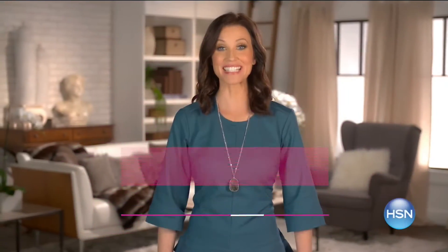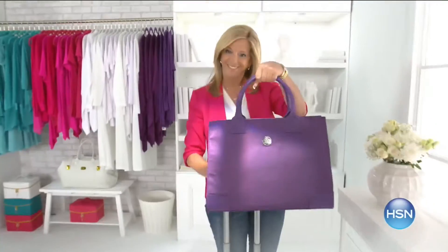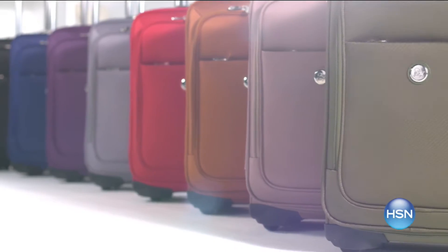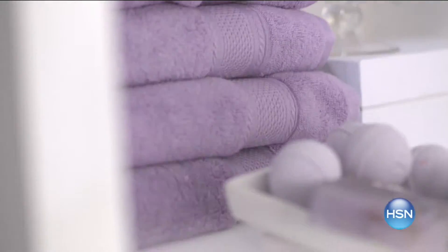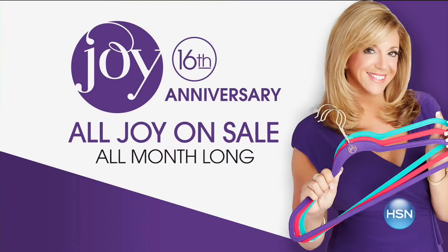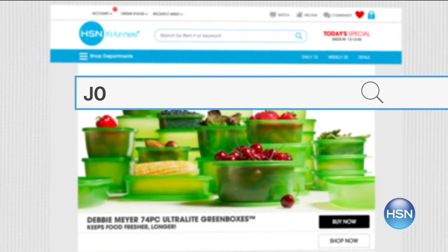It's Joy Mangano's 16th anniversary, and she's back with two world premieres. Her brand-new luggage line uses revolutionary spin ball wheels and tough tech material infused with the same material in bulletproof vests. And stay tuned for her most luxurious towels ever — bleach safe, cosmetic resistant, and super plush. Every Joy product is on sale all month long. Go to hsn.com and search Joy to see more joyful discoveries.